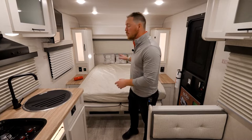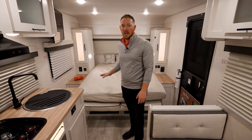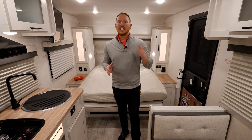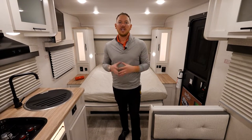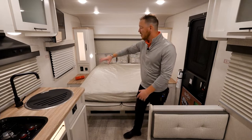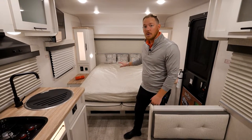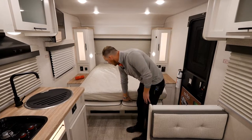One of my favorite features is a true 60 by 80 full queen bed. Most often when you have trailers in this size, the first thing to go is that true queen — you usually see an RV queen — but we were able to squeeze that in and still give you plenty of space to walk around. Not to mention, this is also a murphy bed, super easy to lift up.